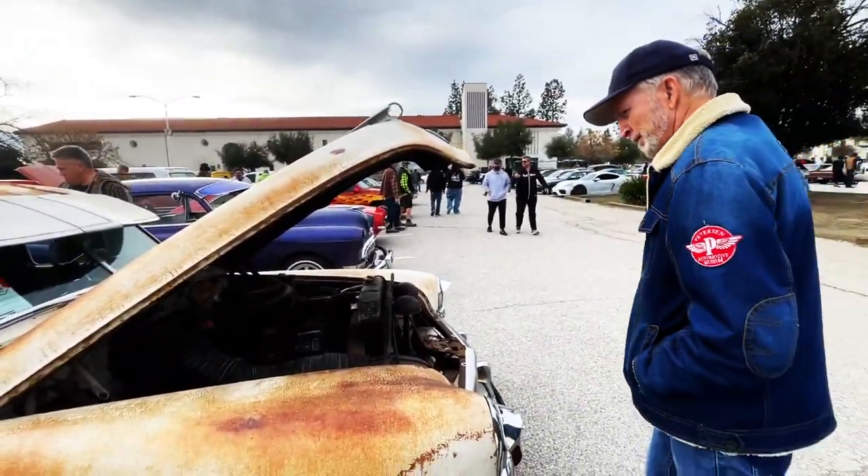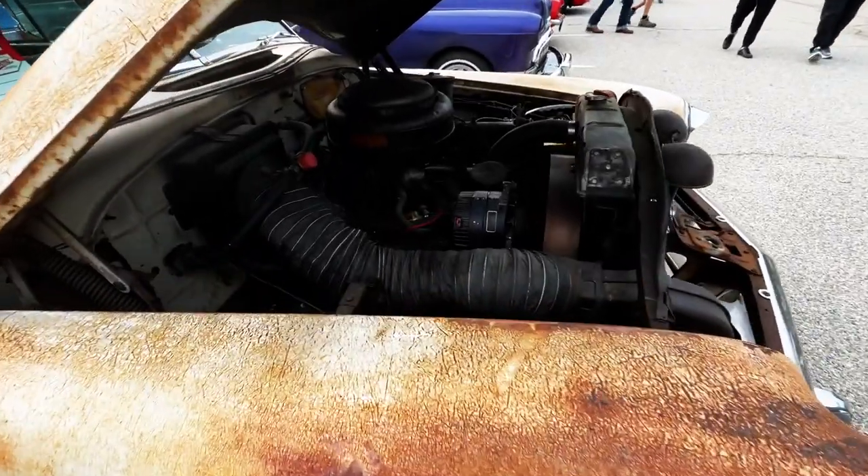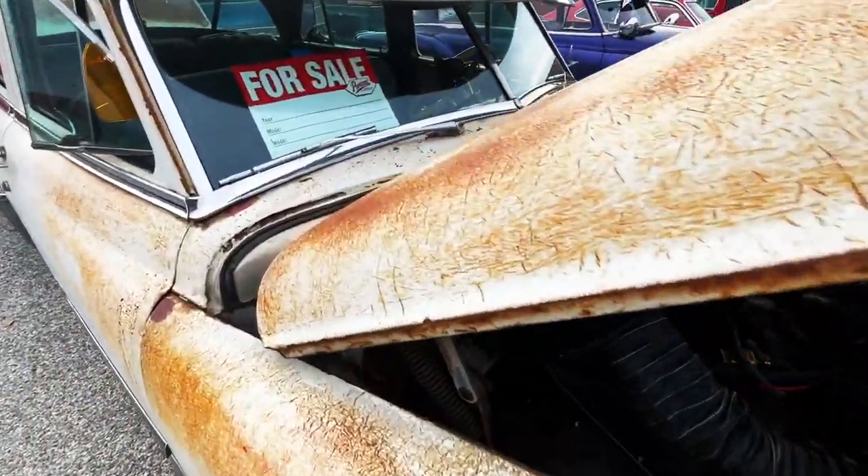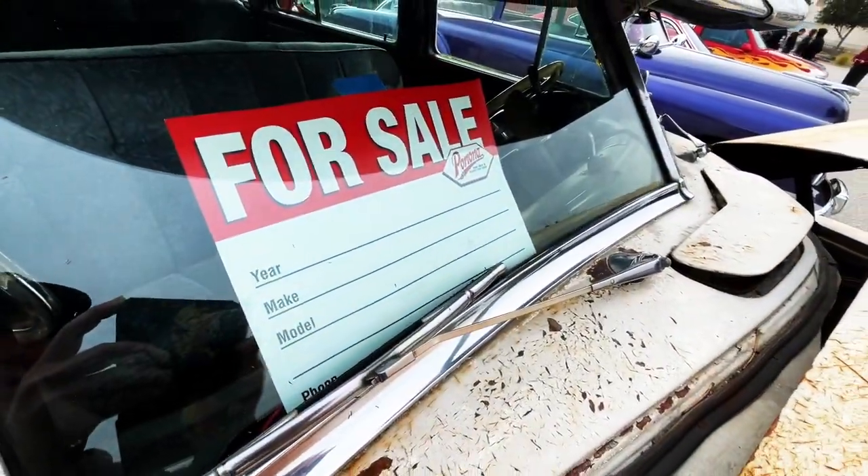It's a 52 with a Hemi. It scoots, but it's also for sale without any information, so maybe it's not really.